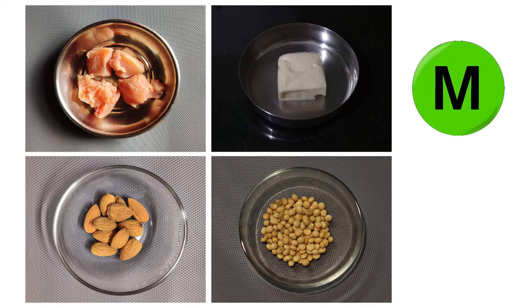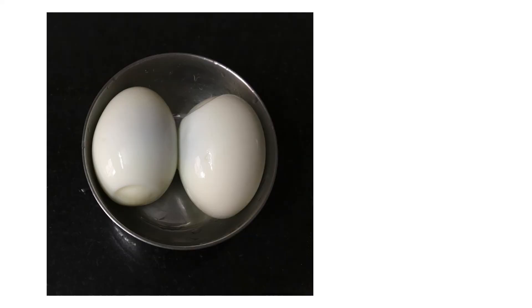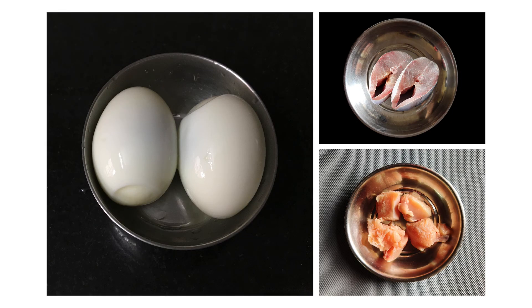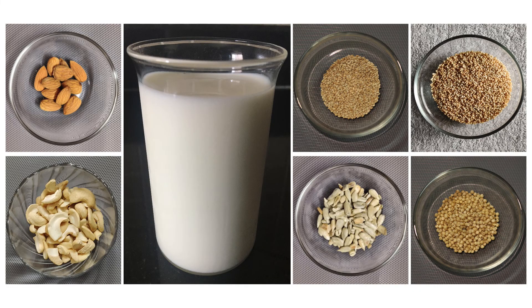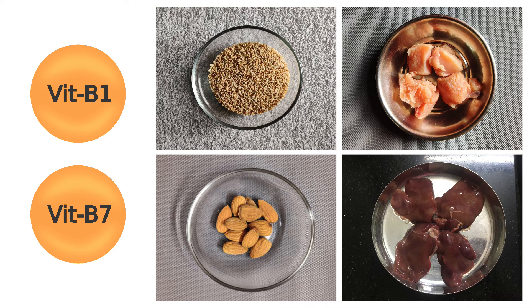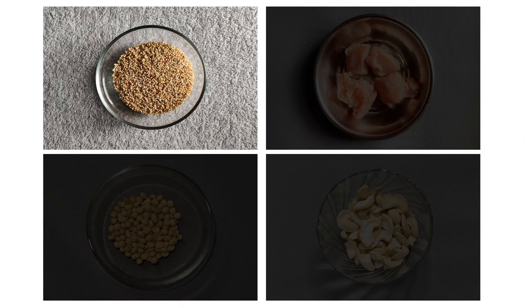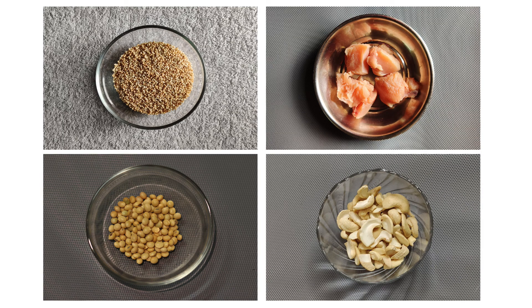Foods rich in methionine and cysteine are good sources of sulphur. Eggs, fish and chicken are good sources of methionine. Nuts, milk, seeds and grains also contain methionine. Chicken, cheese, eggs and legumes are good sources of cysteine. Whole grains, chicken, beans and nuts are sources of thiamine.